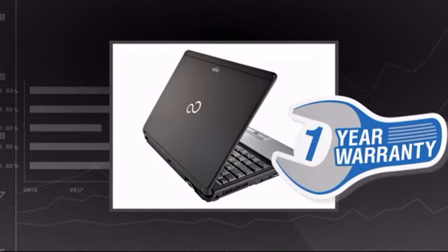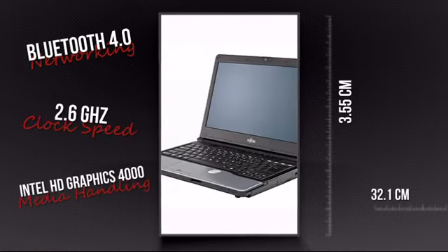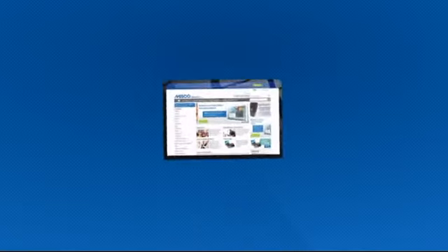Plus you get a one-year warranty direct from Fujitsu. This is your chance to get a tool that lets you do more anywhere. Get it now at MISCO.